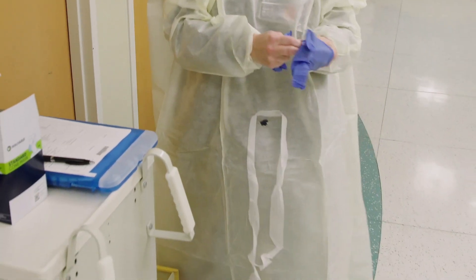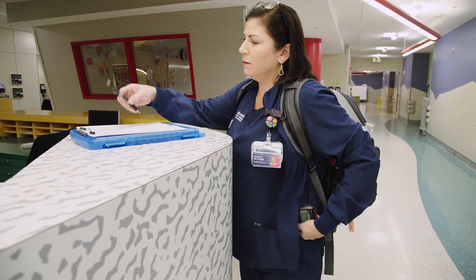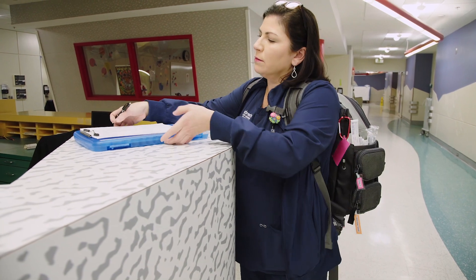We were utilizing the PEWS system in pediatrics, but we were having to calculate that manually. Part of the challenge we had initially was that patient care techs and others assisting with patient care would have vital signs written in their pocket and not yet entered into the medical record.